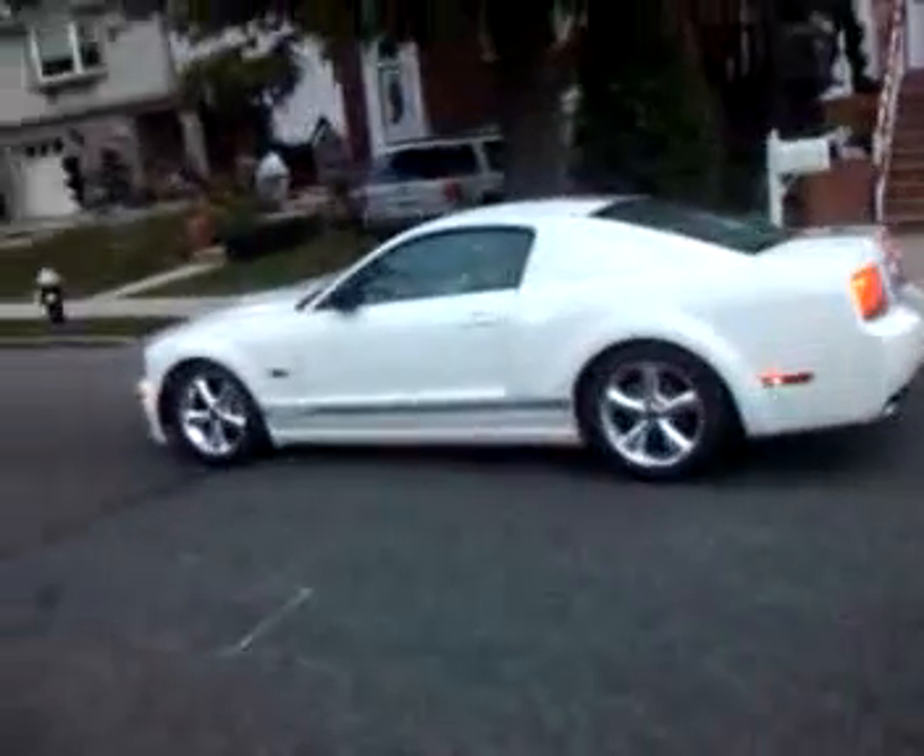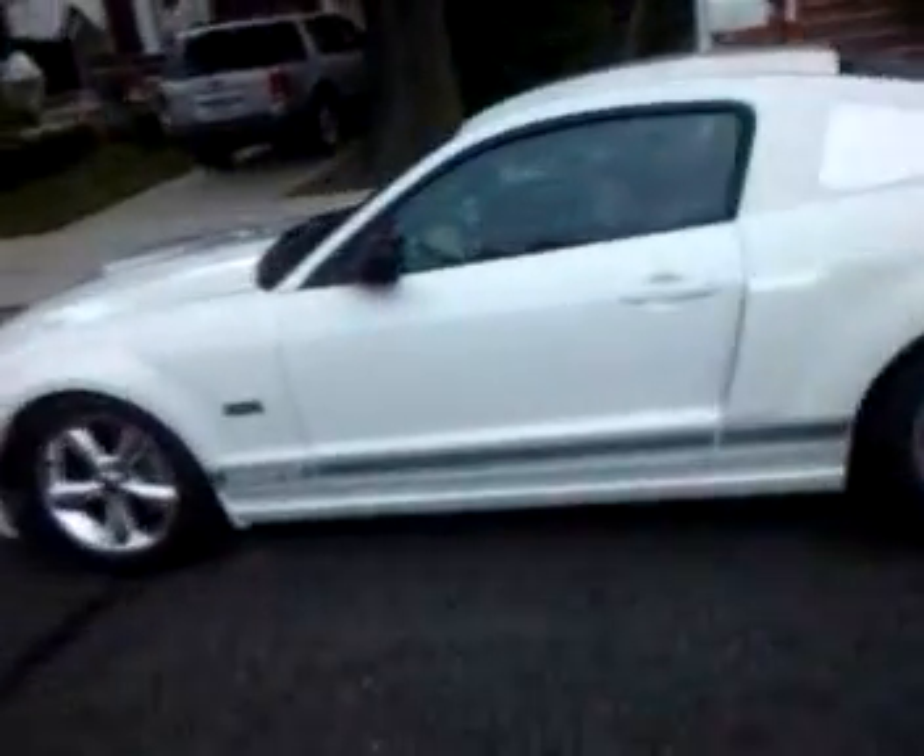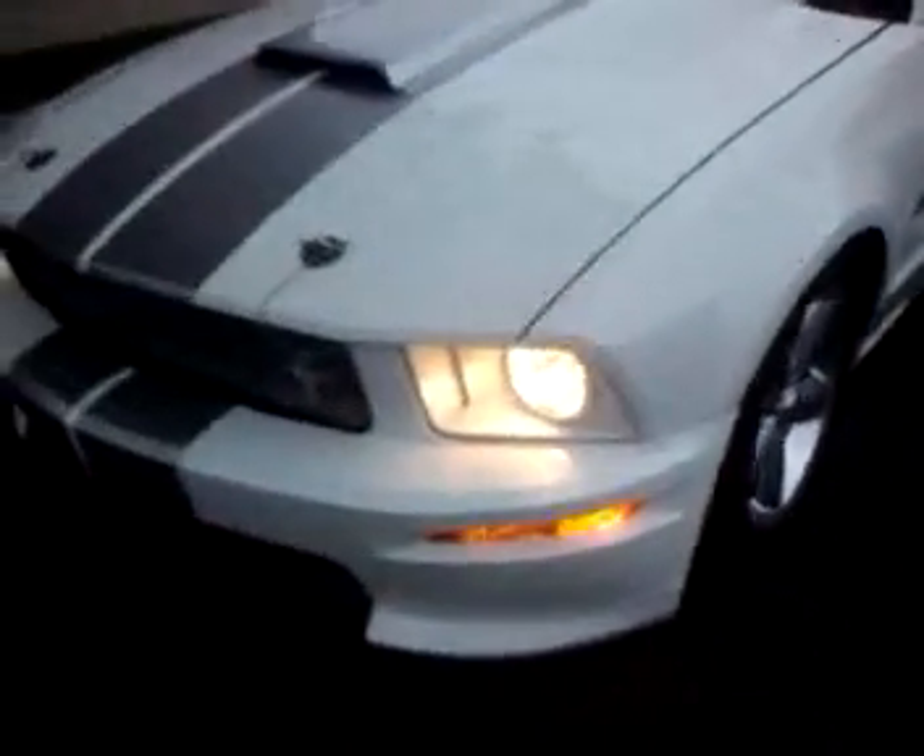This is the Mustang Shelby GT. This car is modified with many, many options. Super clean car. Give you a little walk around.